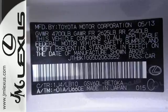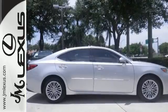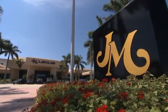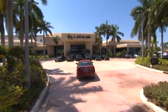Take it for a test drive today, and let this luxury sedan make an unforgettable impression on your life. JM Lexus, the world's number one Lexus dealer since 1992.